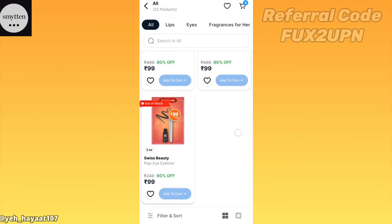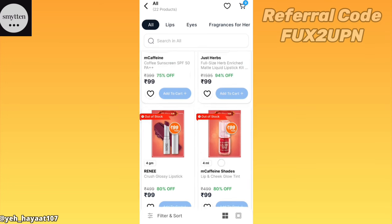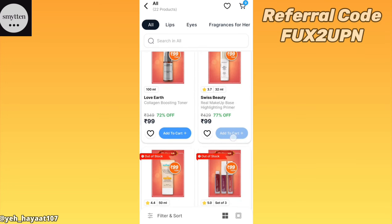Swiss Beauty has also come out of stock. So check out the shop section of the Smitten app to get the first pick before it goes out of stock.